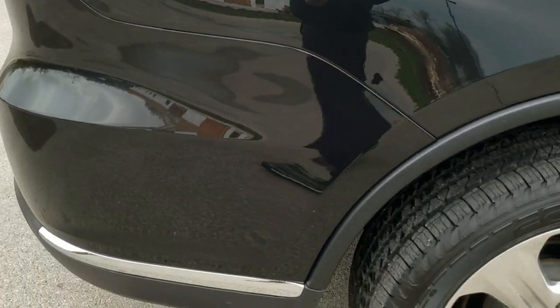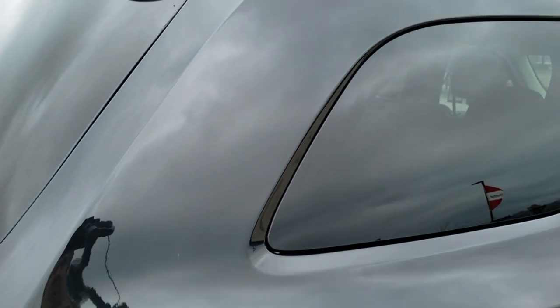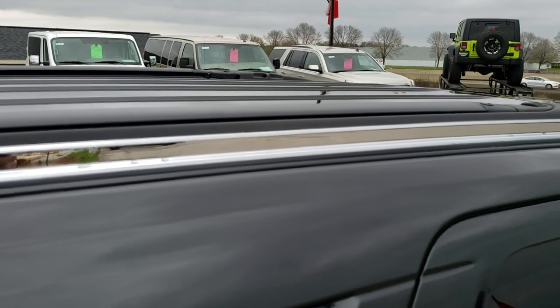We take these HD videos so that if you're far away or just can't make the trip but you're still interested in purchasing the vehicle, you can see and hear the vehicle and have confidence in what you're looking at before you even get here — so there are absolutely no surprises when you arrive.